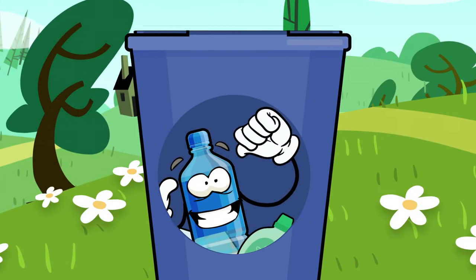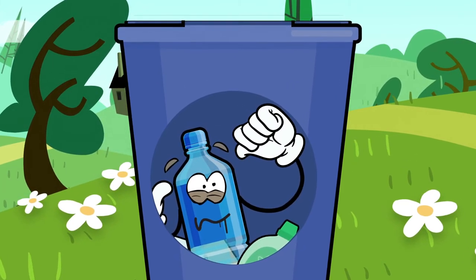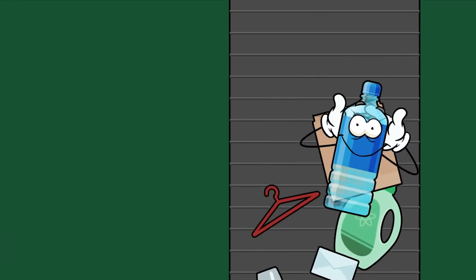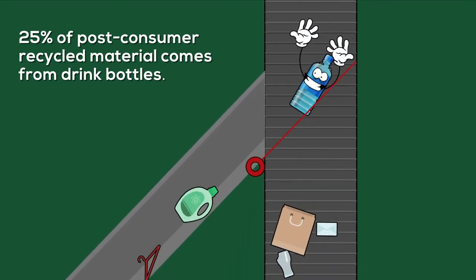Hey, you — most folks have no idea what happens to plastic bottles like me when they put us in these bins. First off, us recyclable materials are sorted by paper, glass, or plastic. I'm plastic, so I go over here.